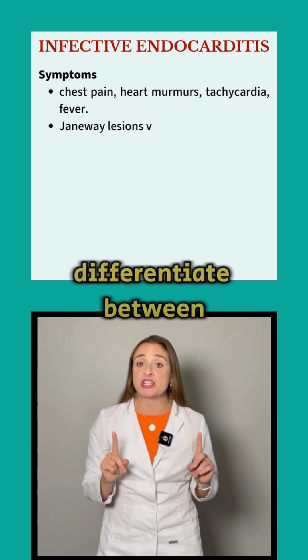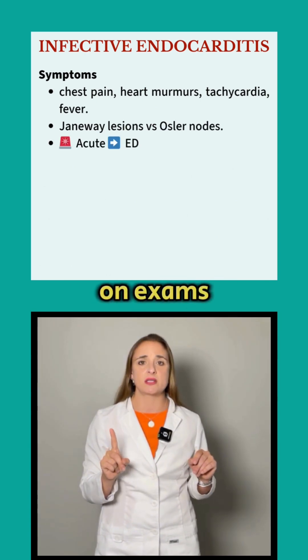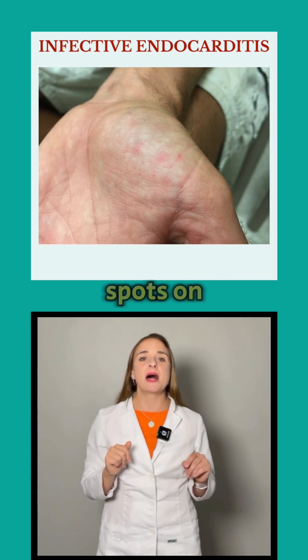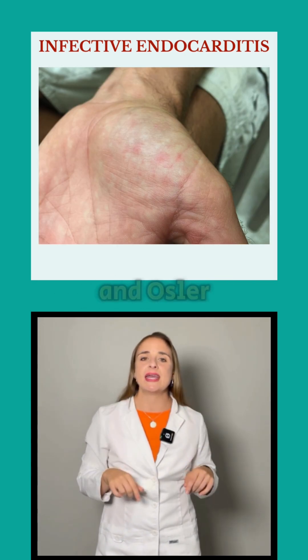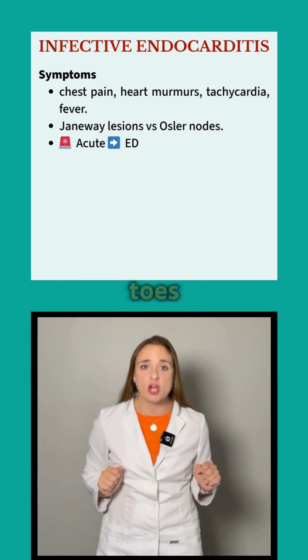Know how to differentiate between the two skin findings that often show up on exams: Janeway lesions, which are painless red spots on the palms and soles, and Osler nodes, which are painful raised bumps on the fingers and toes.